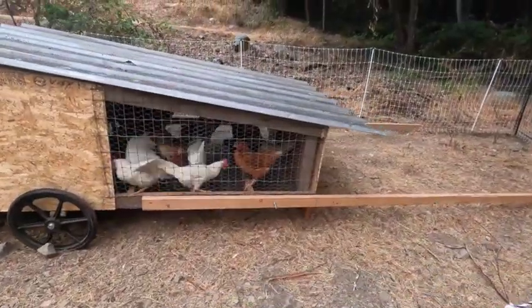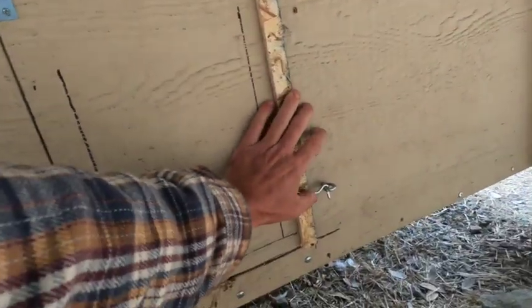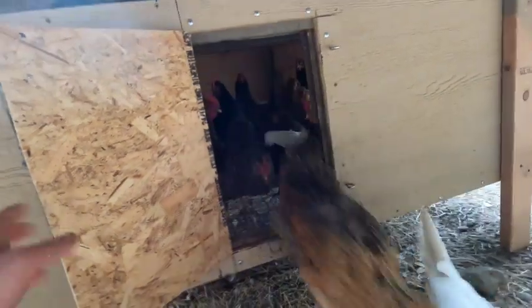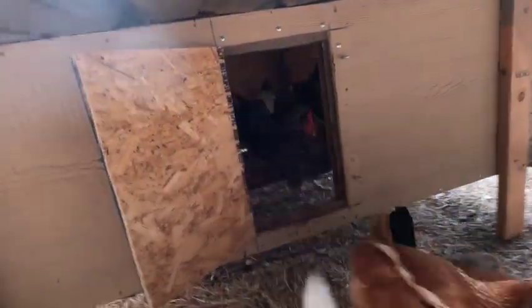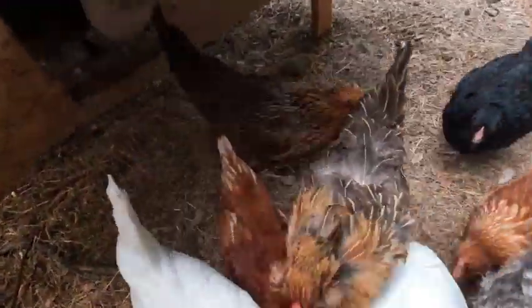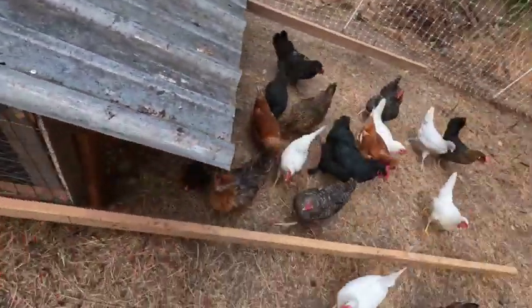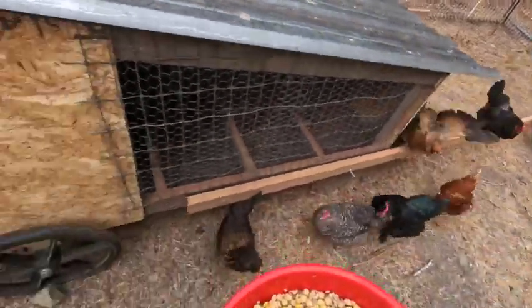Morning, ladies. There they are. Woo hoo! Chickens. Alright, come on ladies. Come on. Let's go.